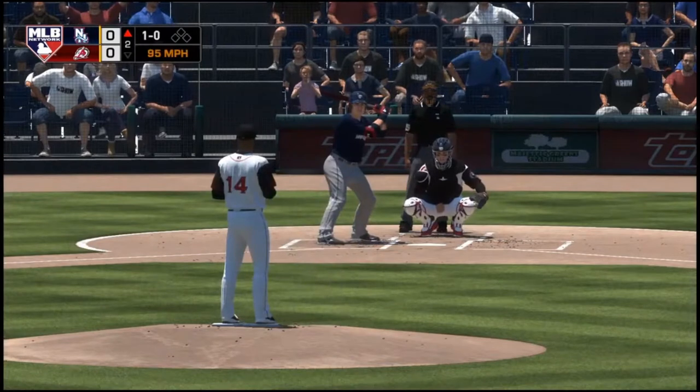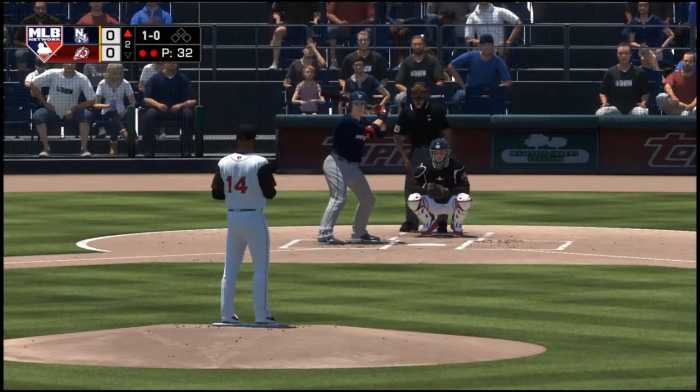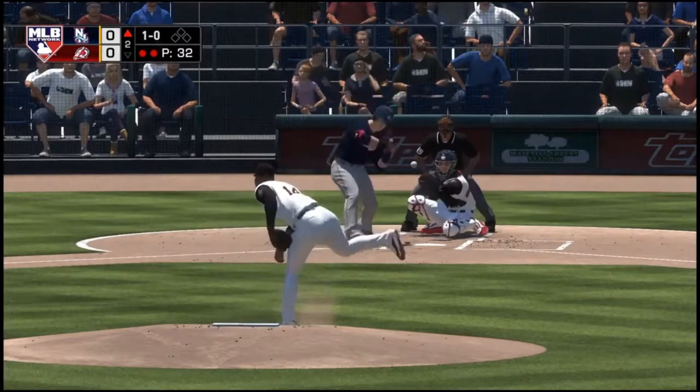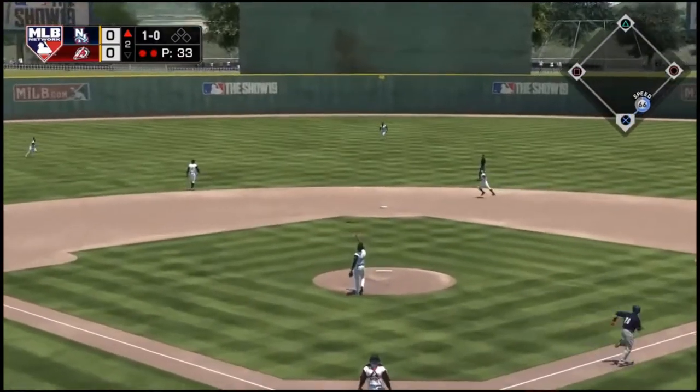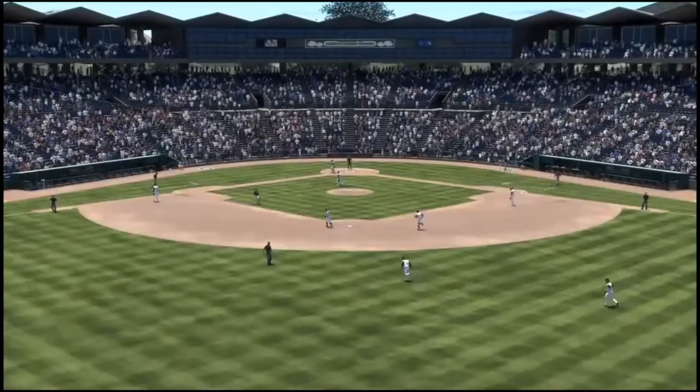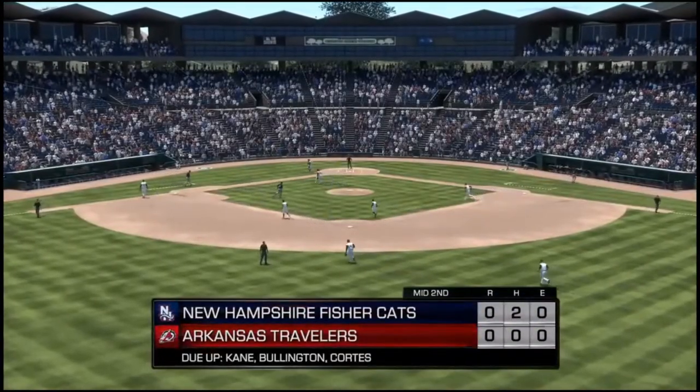And that misses, ball one. No score here as we play inning number two. High in the air and drifting out to shallow center — Felder moving in. He makes the catch. What a play on the run to end the inning.